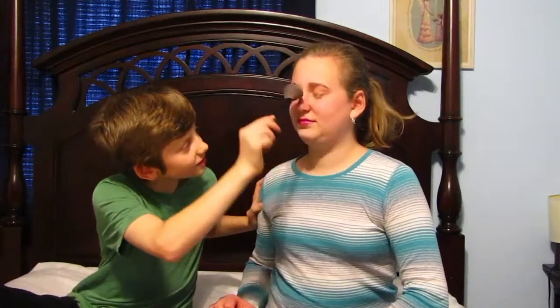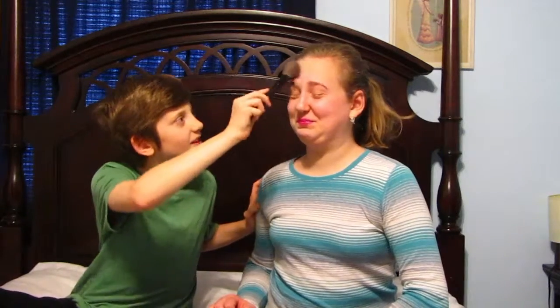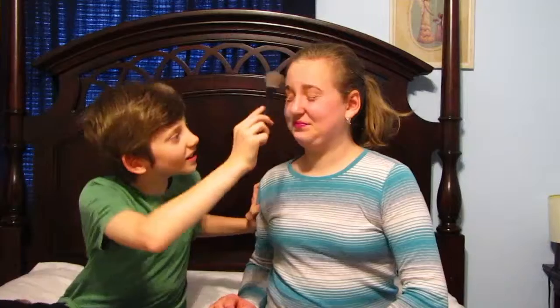Now we're just going to be using this mineral loose powder. Open it. And this brush — powder brush. Just use a lot of that, I'm just going to be using this.